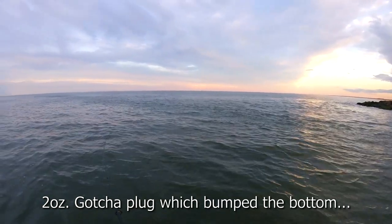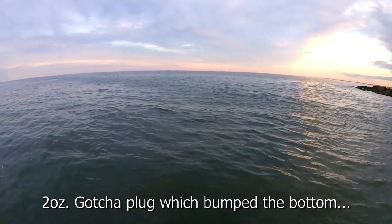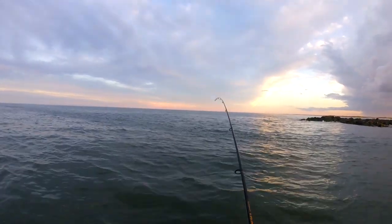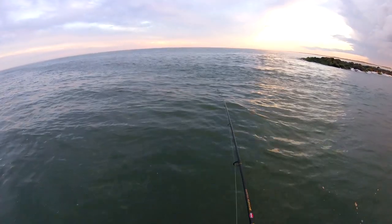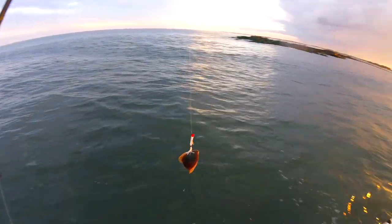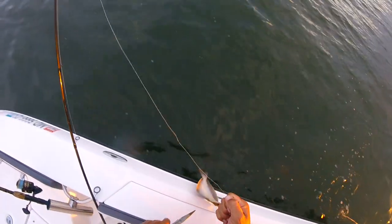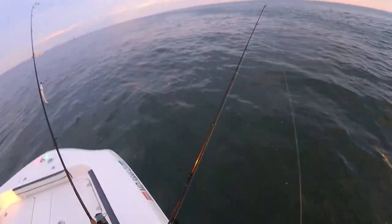Huh, the bottom. A flounder — a flounder on a plug in the ocean. Wow, well, it got to the bottom, at least it got to the bottom.